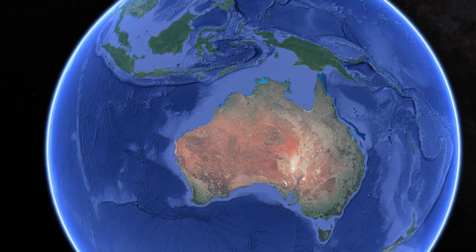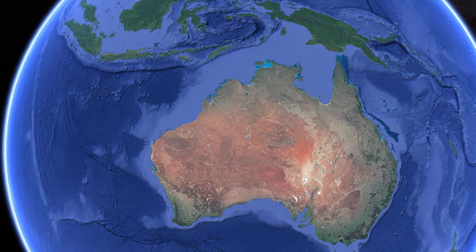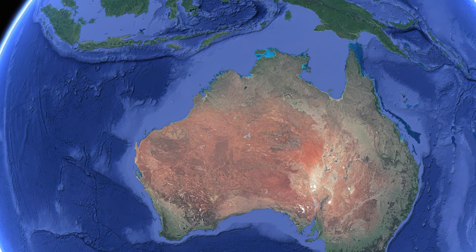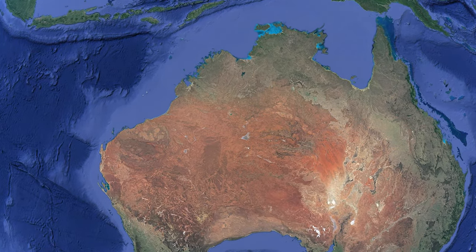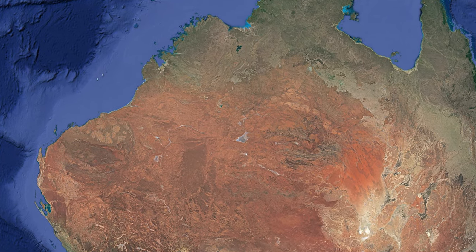The Pilbara is an area located in the north of Western Australia and covers a massive area of over 500,000 square kilometres. To put that into perspective, that's larger than the entire state of California and over twice the size of the entire United Kingdom.